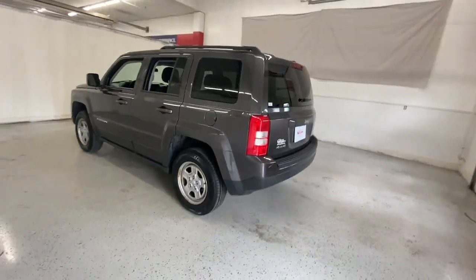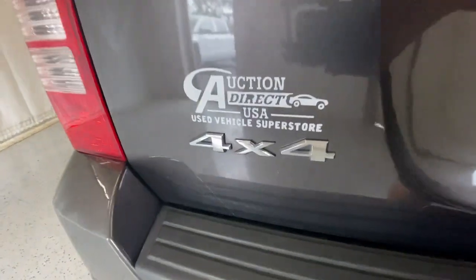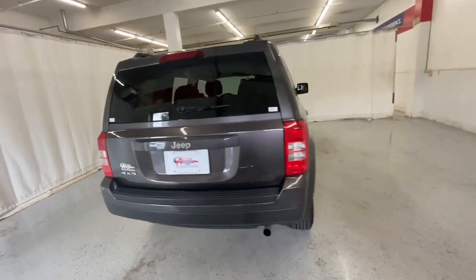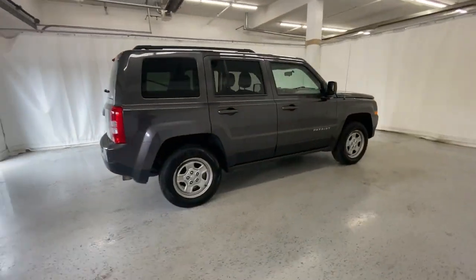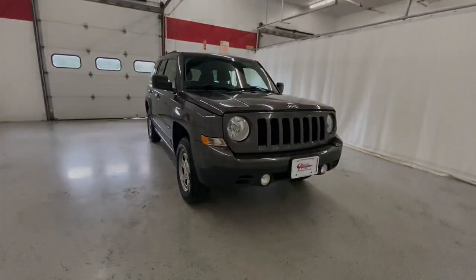You'll be prepared for whatever the road has in store in this iconic compact SUV. These are just some of the great options this vehicle comes with: keyless entry, fog lamps, four-wheel drive, four-cylinder engine, stability control, traction control, pass-through.